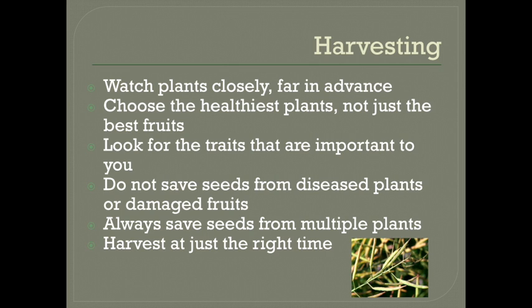It is always best to save seed from more than one plant if you can. You'll probably get more than enough from a single plant for most small gardens, but you'll be much better off if you save seeds from multiple plants and then mix them together, and then you could share the rest or save them for future years. Next year's crop will be more resilient and you will correct for a lot of potential problems.